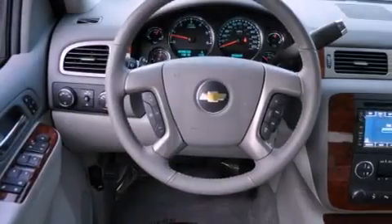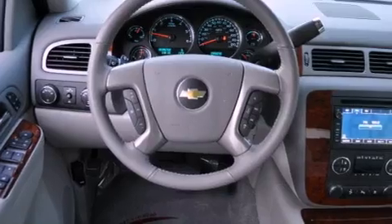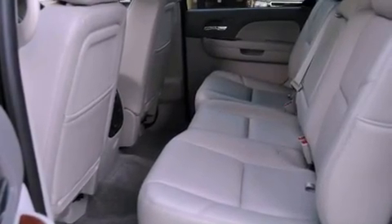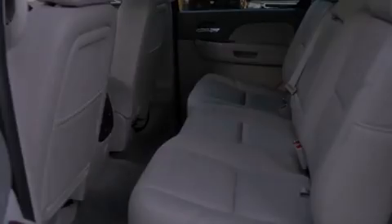Its top features and packages include memory settings for the driver's seat positions, so you can recall your favorite position with the push of one button, air conditioning with automatic climate control, a navigation system, a DVD player, and leather seats.